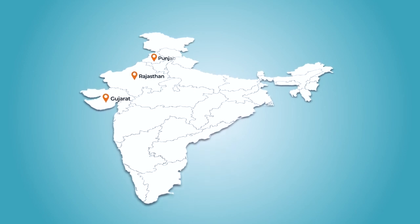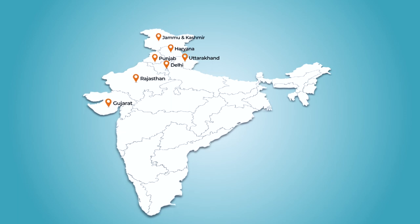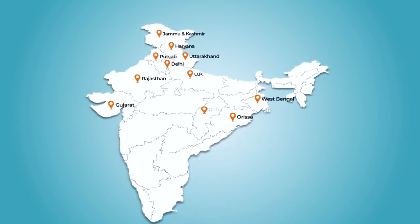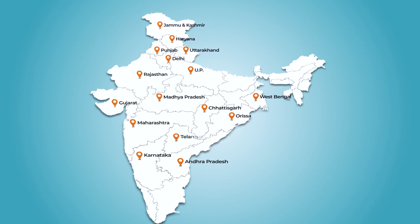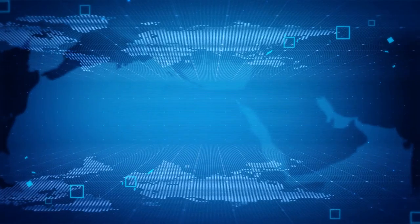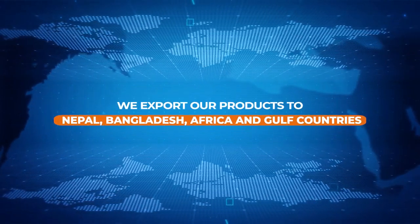Our products are easily available in various states like Gujarat, Rajasthan, Punjab, Haryana, Delhi, Uttarakhand, Jammu and Kashmir, UP, West Bengal, Orissa, Chhattisgarh, Maharashtra, Madhya Pradesh, Karnataka, Andhra Pradesh and Telangana, thanks to our widespread distribution network. We also export our products to Nepal, Bangladesh, Africa and Gulf countries.